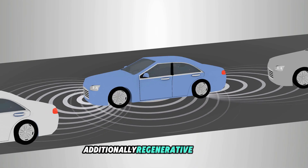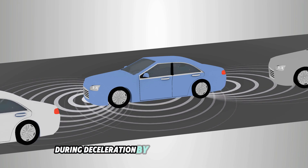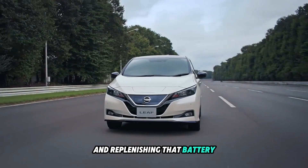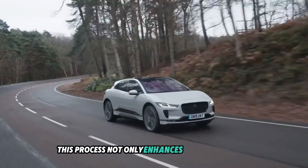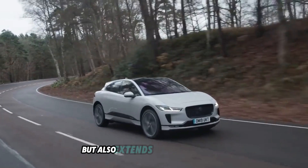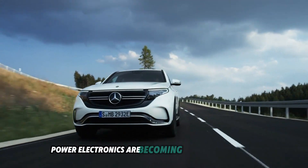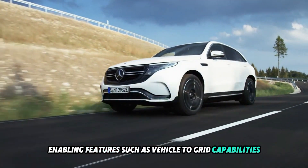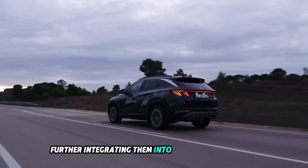Additionally, regenerative braking enables the electric motor to function as a generator during deceleration, converting kinetic energy back into electrical energy and replenishing the battery. This process not only enhances energy efficiency but also extends the vehicle's range. As technology advances, power electronics are becoming more sophisticated, enabling features such as vehicle-to-grid capabilities, where EVs can return energy to the grid, further integrating them into the energy ecosystem.